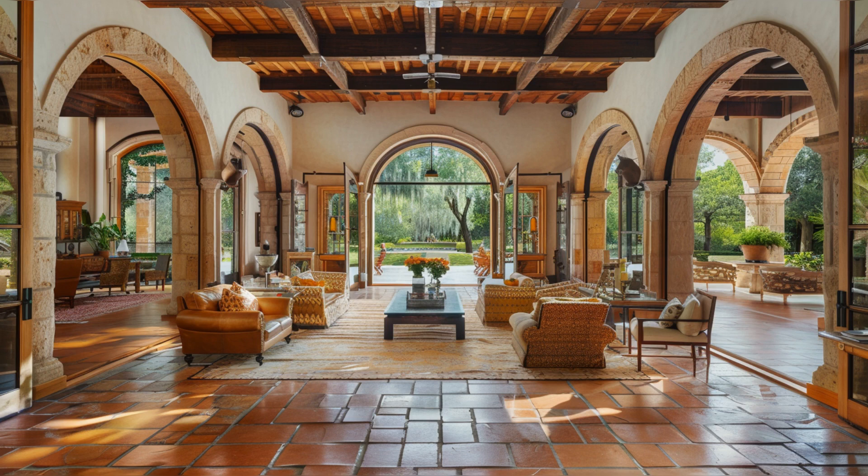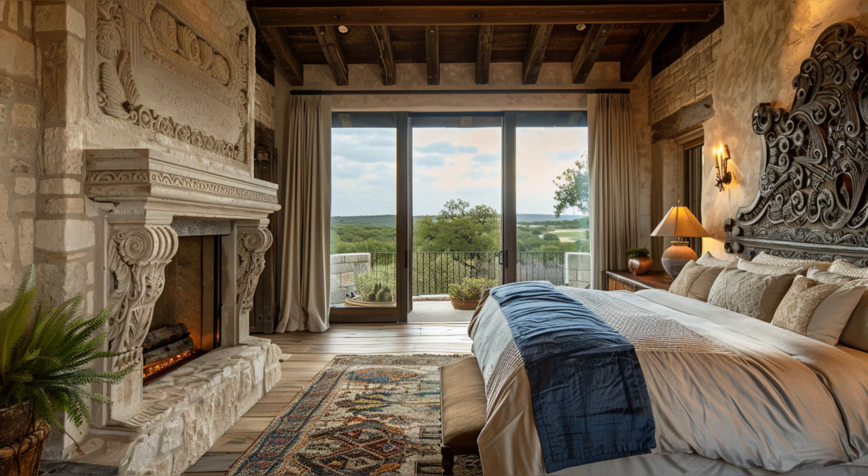Notice the seamless flow from indoor to outdoor spaces, highlighted by elegant retractable glass doors that connect to a lush garden perfect for San Antonio's balmy evenings.